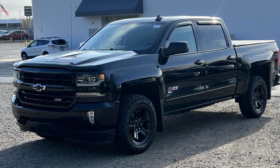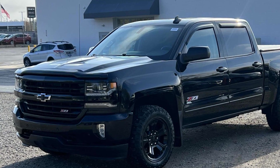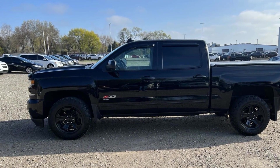2017 Chevrolet Silverado 1500 with less than 74,000 miles on the odometer. This pickup truck offers two full rows of seating for premium comfort.